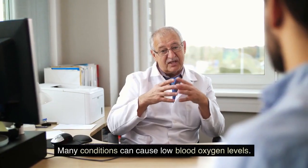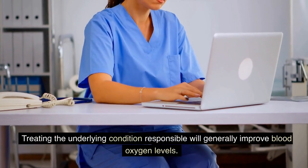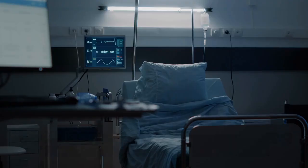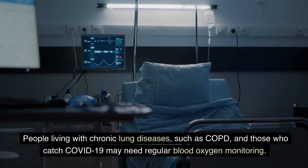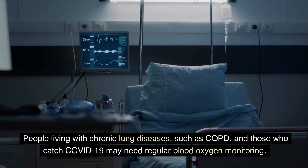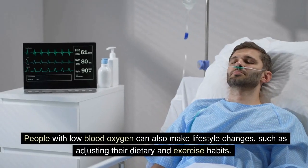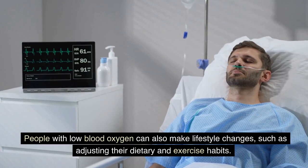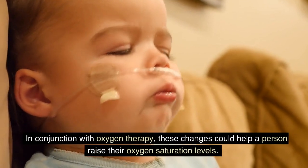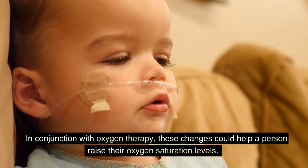Many conditions can cause low blood oxygen levels. Treating the underlying condition responsible will generally improve blood oxygen levels. People living with chronic lung diseases such as COPD, and those who catch COVID-19, may need regular blood oxygen monitoring. People with low blood oxygen can also make lifestyle changes, such as adjusting their dietary and exercise habits. In conjunction with oxygen therapy, these changes could help a person raise their oxygen saturation levels.